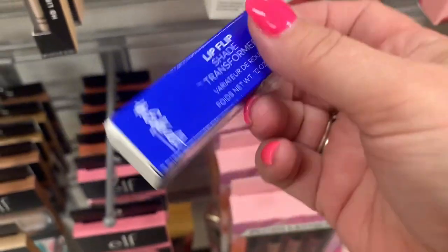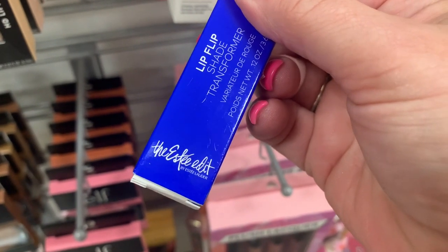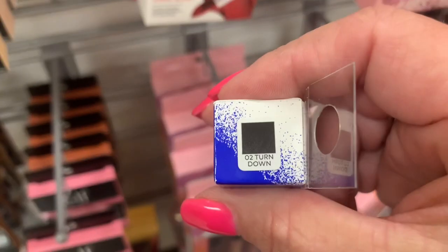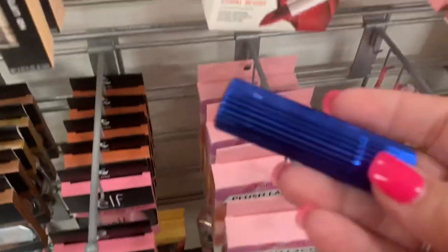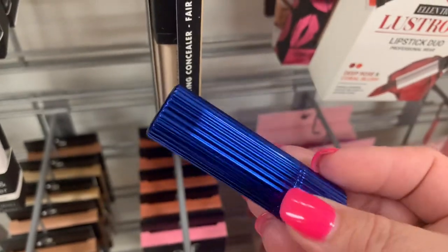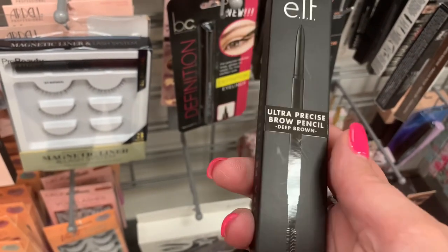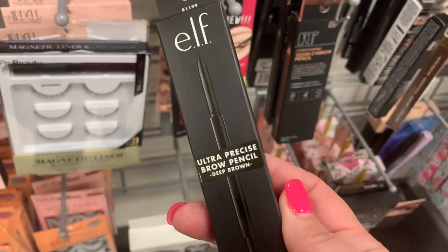This I'm not quite sure what it is — a Shade Transformer, The Estee Edit by Estee Lauder, Lip Flip. $12.99. And there's also '0 to Turn Down.' I love that container but I don't want to open it. Anybody ever tried this, please let me know. And I found another elf product — the Ultra Precise Brow Pencil in Deep Brown, the only shade they have, but for $2.99 it might be worth a shot.